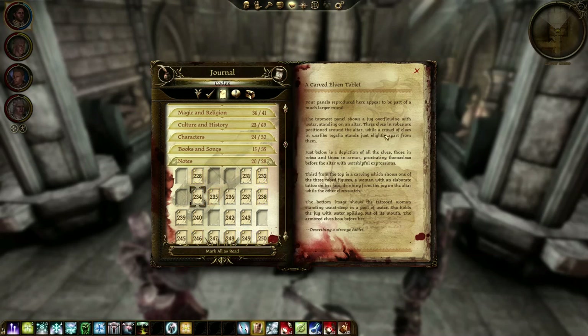Three elves in robes are positioned around the altar, while a crowd of elves in warlike regalia stands just slightly apart from them. Just below is a depiction of all the elves — those in robes and those in armor — prostrating themselves before the altar with worshipful expressions. Third from the top is a carving which shows one of the three robed figures, a woman with an elaborate tattoo on her face, drinking from the jug on the altar while the other elves watch. The bottom shows the tattooed woman standing waist-deep in a pool of water, holding the jug with water spilling out of its mouth. The armored elves bow before her.